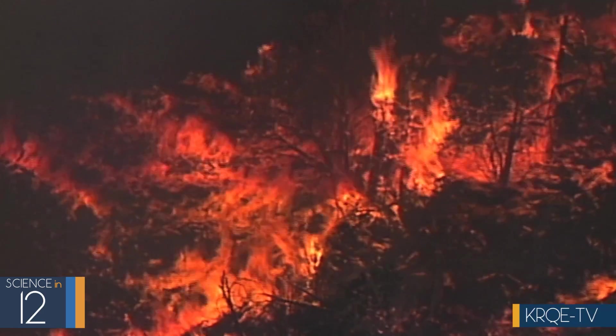We want to protect people, we want to protect the environment, and here at Los Alamos National Lab we have some pretty unique assets that are absolutely vital to national security. So we need to protect that, and one of the greatest threats to those assets is a wildland fire.